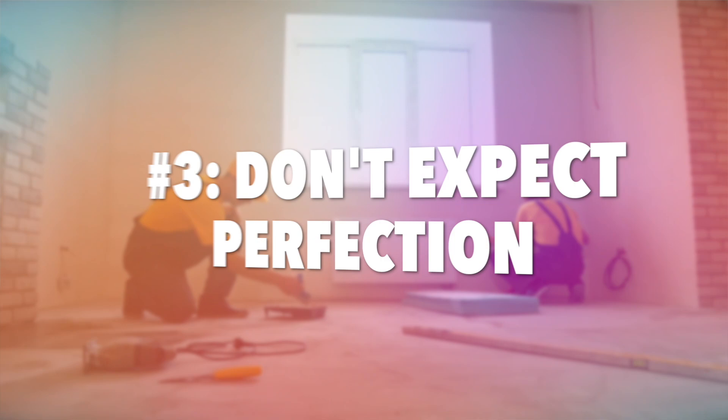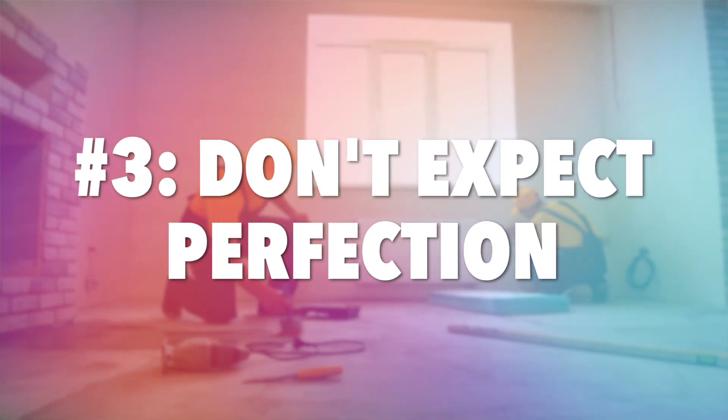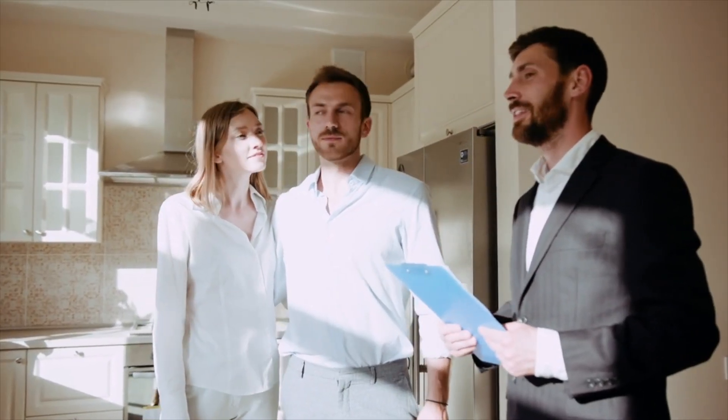Number three: ever hear the expression, welcome to homeownership? It's because no house is without flaws. Every house has something to fix, even new construction. You have to determine your threshold and the importance of the items that come up in the home inspection. Sometimes you can ask the seller to fix these items, or ask for some assistance to pay for them. Maybe even a home warranty could be requested. You can discuss this more with your agent.